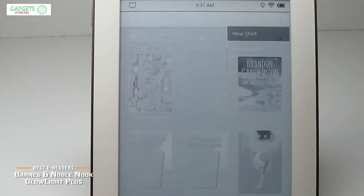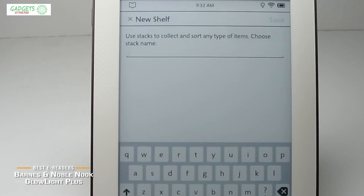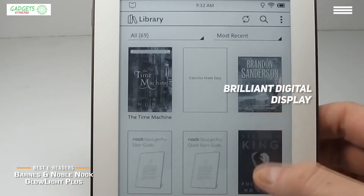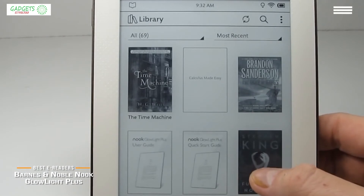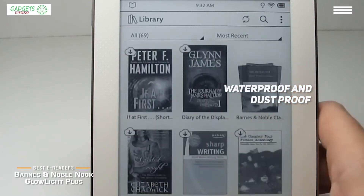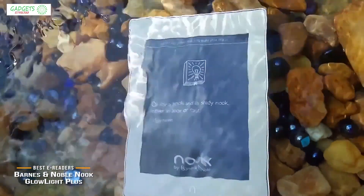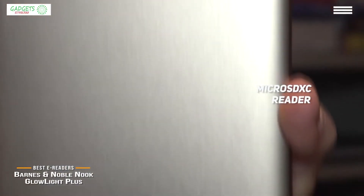Number three on our list is the Barnes and Noble Nook Glow Light Plus. It allows you to read all day and night without any issues, giving you the experience of reading a paper book with a brilliant digital display. The screen is durable and scratch resistant, and the e-reader is waterproof and dustproof with durable aluminum construction. The battery lasts for weeks before needing a recharge, the USB 3.0 port ensures quick charging, and there is also a micro SDXC reader for transferring photos from your digital camera.